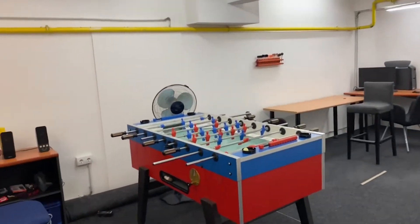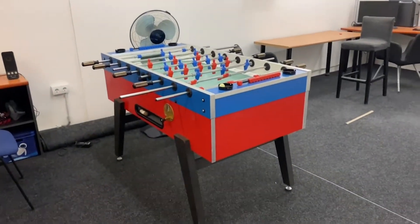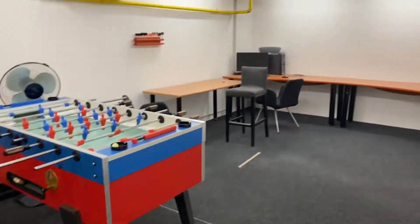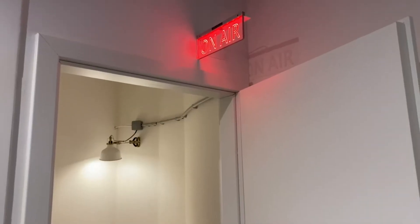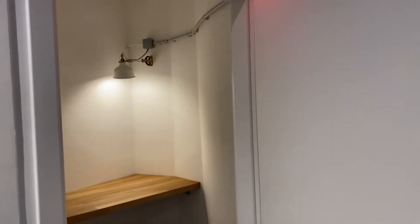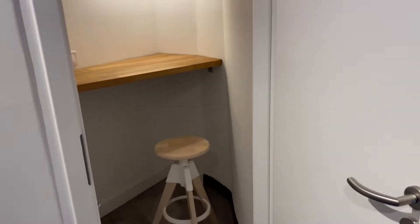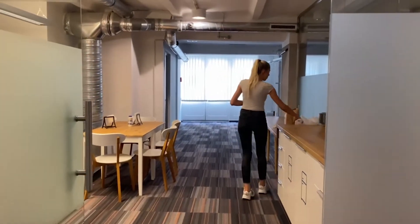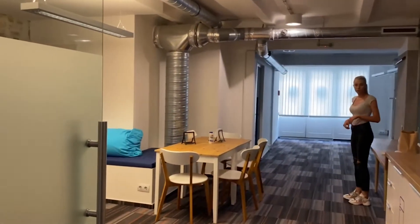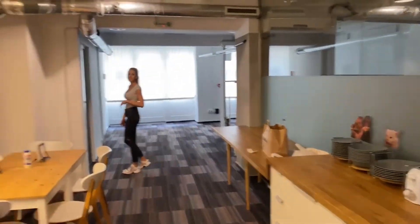There's a little foosball table here, and darts as well. This is the red light room — I was told it's a telephone room, but I'm not sure.